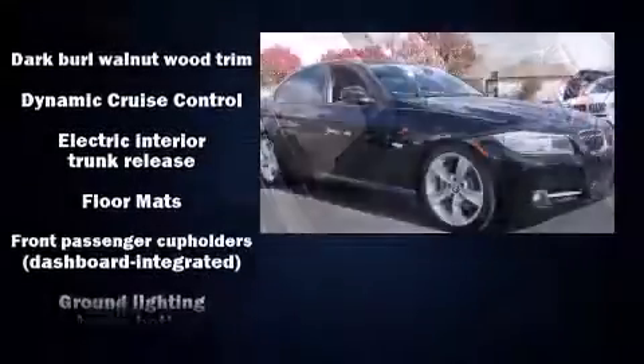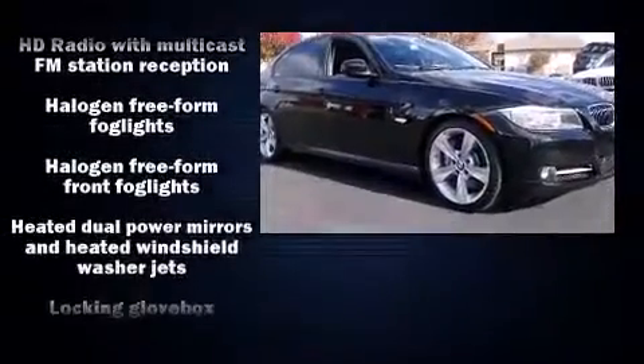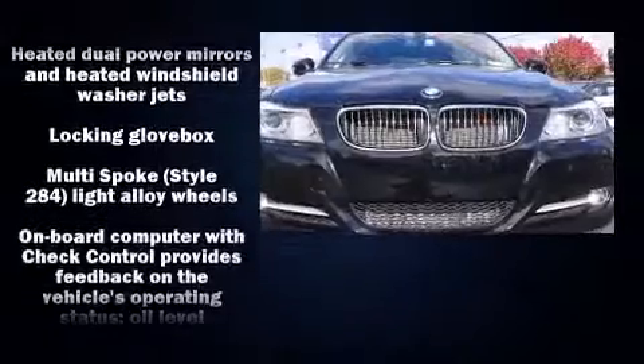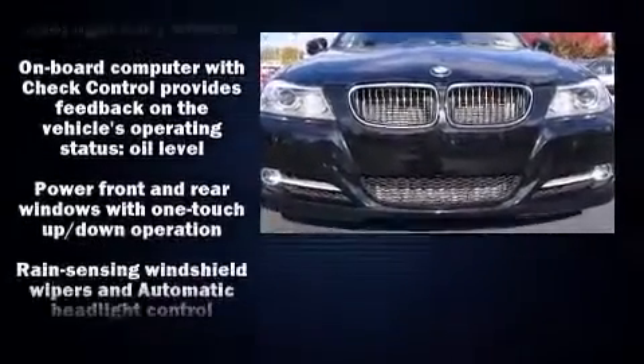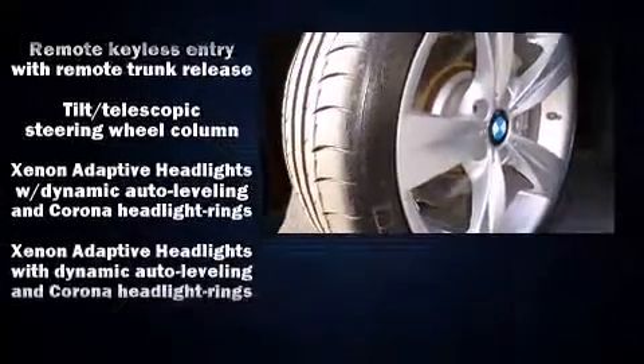For drivers who enjoy the natural environment, a power moonroof allows an infusion of fresh air. BMW also prioritized safety and security with features such as brake assist, anti-whiplash front head restraints, and four-wheel disc brakes with ABS.